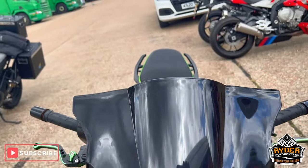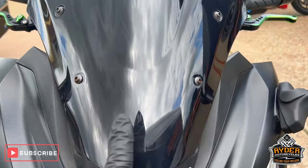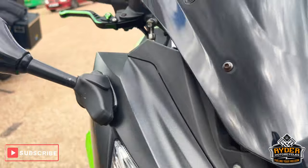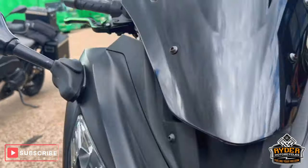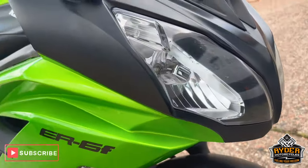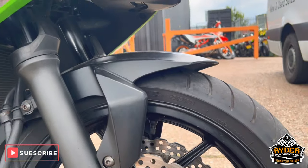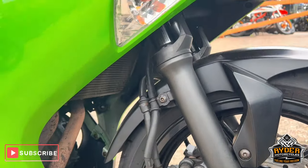Starting off at the front — it's got a tinted screen. It does have a few scratches here and there, obviously it's been cleaned. Aftermarket mirrors, headlights are nice, fork legs are in good condition. That's just the front wheel.